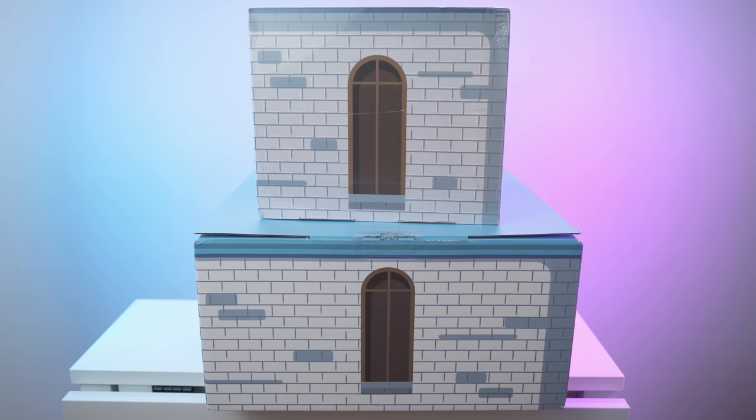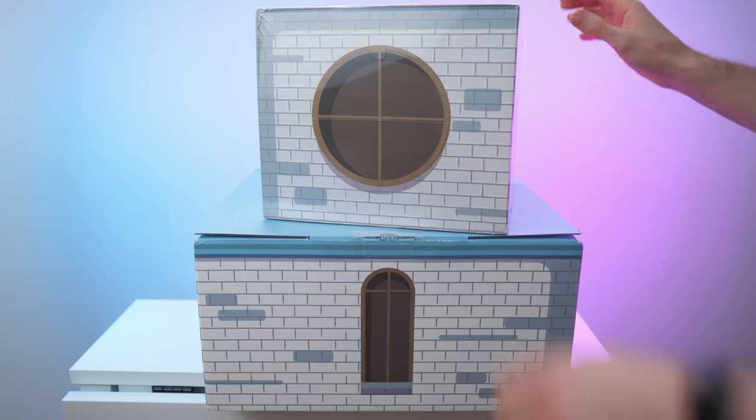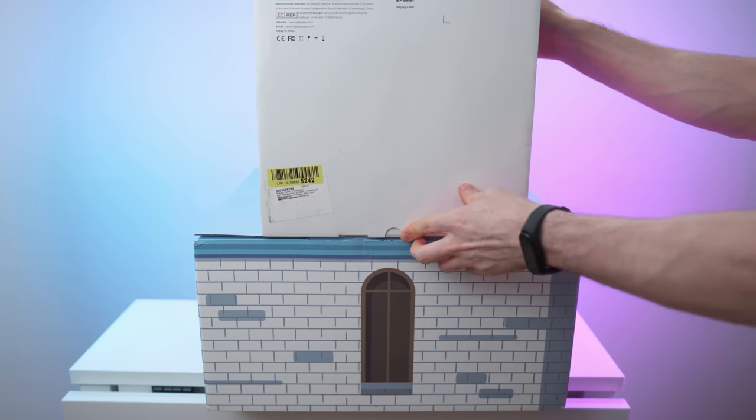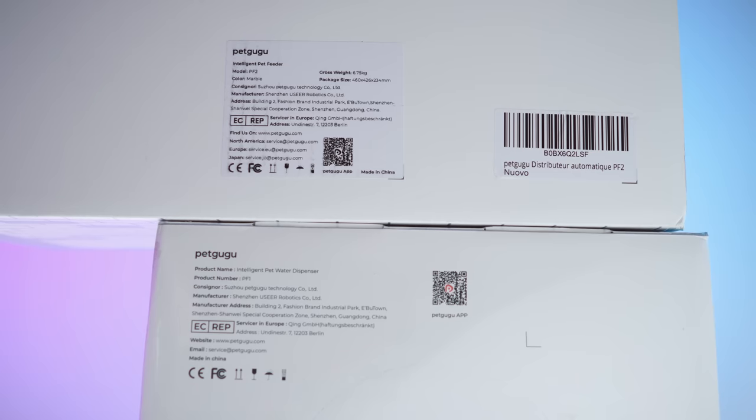So here we have the boxes. They're basically the same on all sides, except on the bottom we have a bit of info. So check it out right here. And with that said, let's unbox.